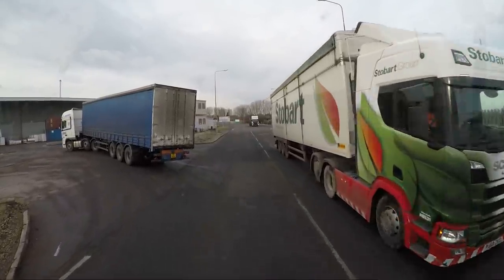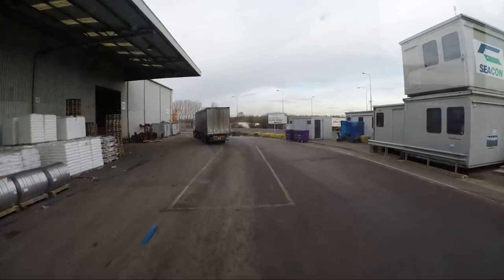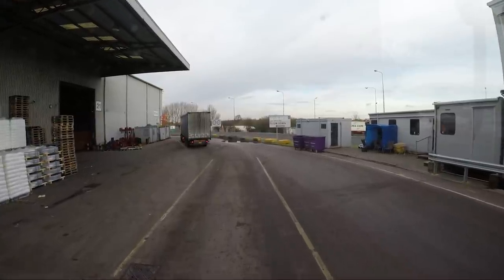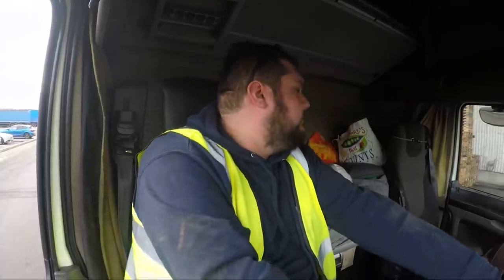Now we've both got to get in and out of the way somewhere we're not blocking anyone else. We've got two loading bays here so I guess we're parking in these loading bays each. Makes sense. Happy days. Right, let's go and get these boats.